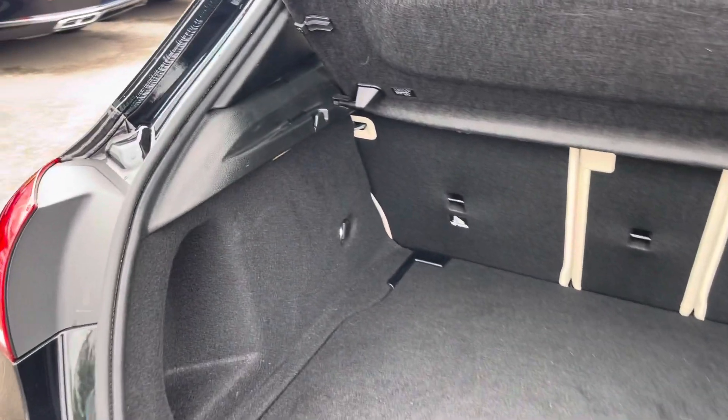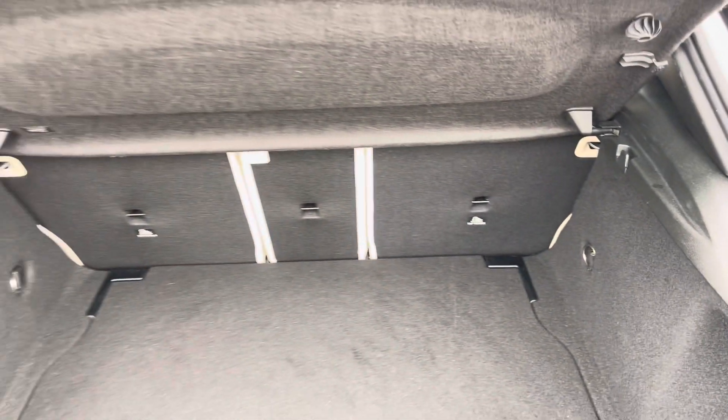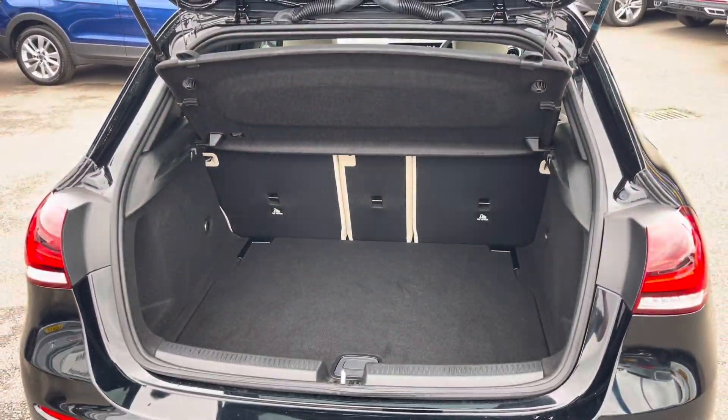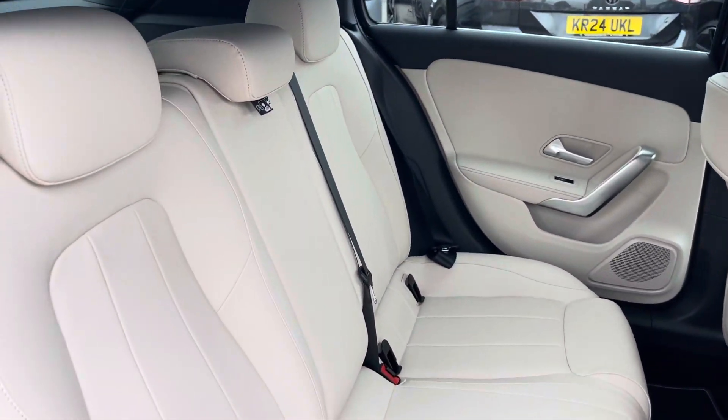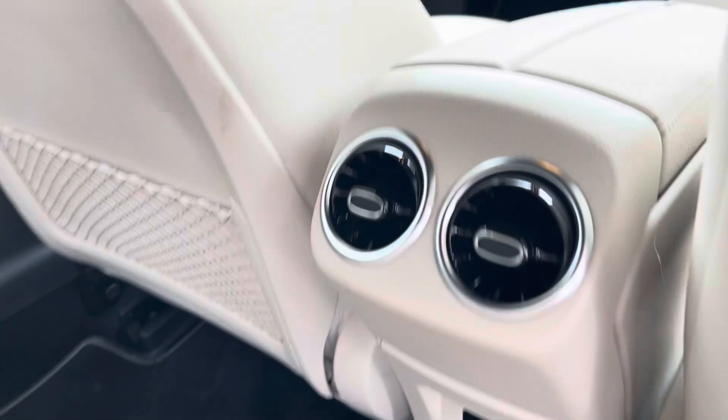Coming into the boot, you'll find the Mercedes offers generous space for various items, folding rear seats, a privacy screen and shopping bag hooks. Into the rear seating, you'll find the interiors fitted with stunning leather upholstery which features ISOFIX mounting points.